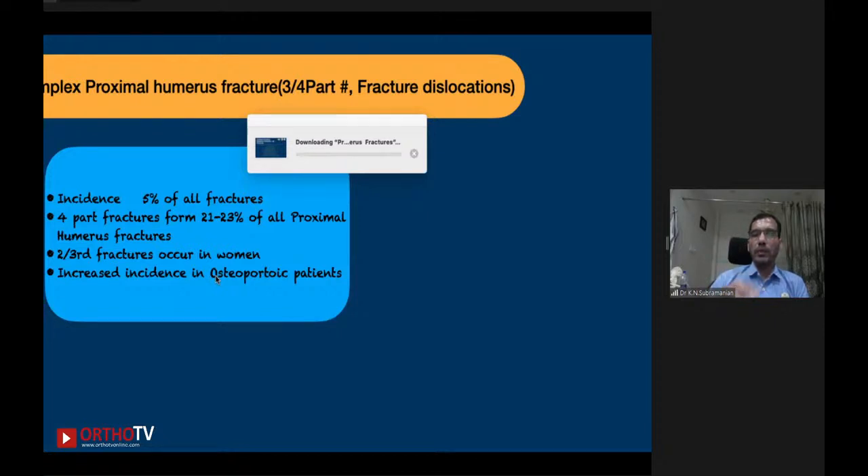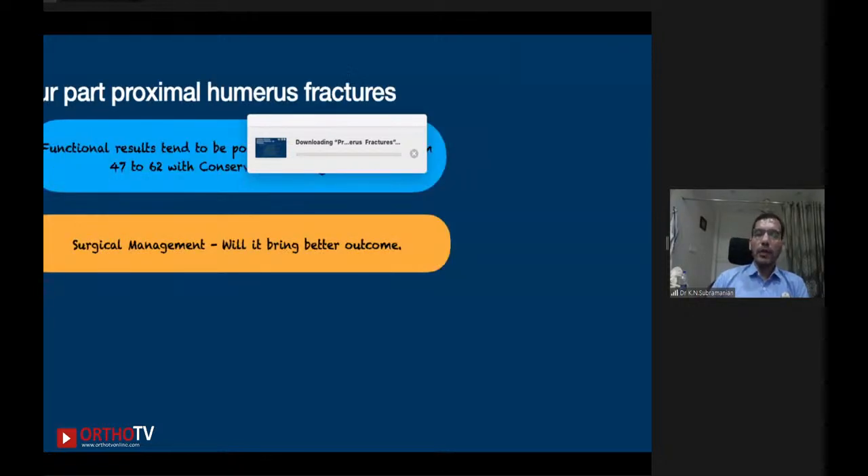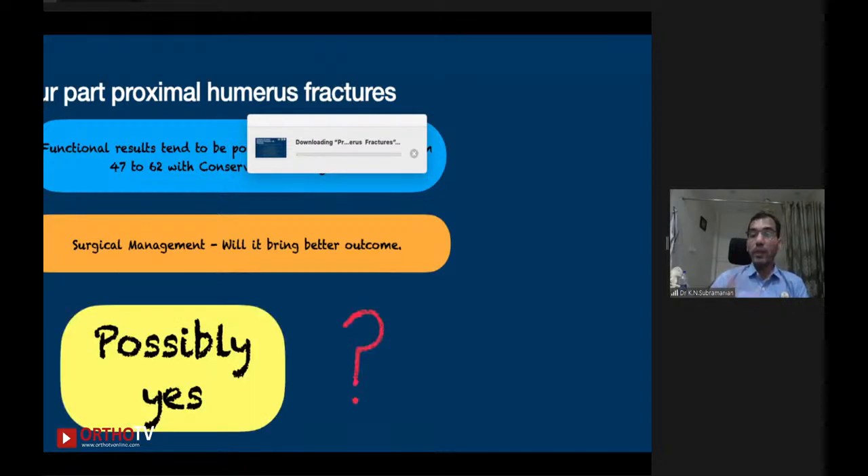Out of proximal humerus fractures, only 20 to 23% are four-part and other complex fractures. Two-thirds of fractures occur in women, and there is increased incidence in osteoporotic patients. The main concerns whether you manage operatively or non-operatively are non-union, AVN, malunion, and secondary problems like stiffness, degeneration, impingement, or nerve damage. Looking at the literature on four-part proximal humerus fractures, conservative management tends to give very poor functional results — constant scores only improving from 47 to 62. And there are controversies about whether surgical management brings better outcomes.